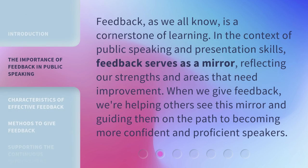Feedback, as we all know, is a cornerstone of learning. In the context of public speaking and presentation skills, feedback serves as a mirror, reflecting our strengths and areas that need improvement. When we give feedback, we're helping others see this mirror and guiding them on the path to becoming more confident and proficient speakers.